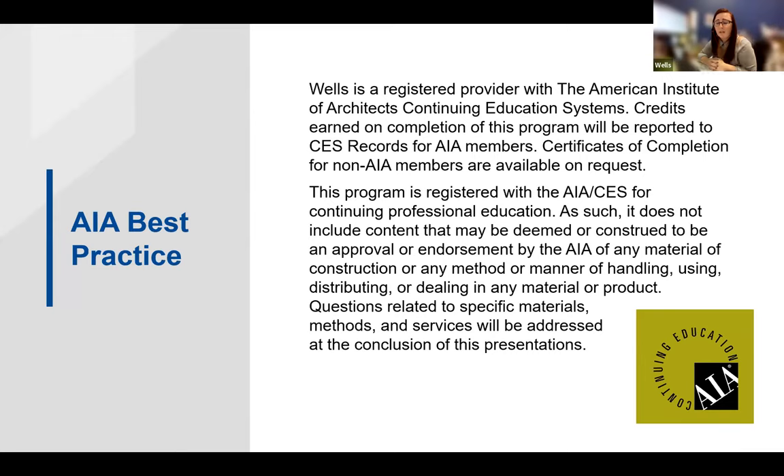Wells is a registered provider with the American Institute of Architects' Continuing Education System, and this course is registered automatically through AIA. If you gave us your AIA number when you registered, your attendance will be added automatically to the system. If you are not an AIA member, we can offer certificates of completion upon request — just shoot me an email and we'll get it to you within 10 days. This program is registered with AIA CES for Continuing Professional Education, and there are rules and regulations Wells must follow as a registered provider.